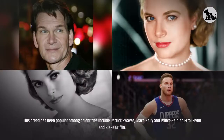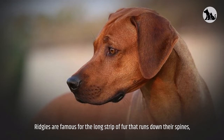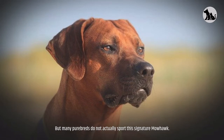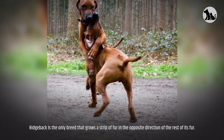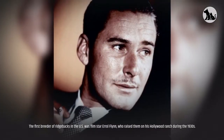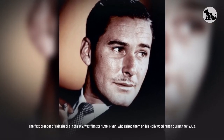Some interesting facts: this breed has been popular among celebrities including Patrick Swayze, Grace Kelly and Prince Rainier, Errol Flynn, and Blake Griffin. The ridge on the back of the Rhodesian Ridgeback is a very distinctive feature of this breed. Ridgies are famous for the long strip of fur that runs down their spines, but many purebreds do not actually sport this signature mohawk. The Ridgeback is the only breed that grows a strip of fur in the opposite direction of the rest of its fur. The first breeder of Ridgebacks in the U.S. was film star Errol Flynn, who raised them on his Hollywood ranch during the 1930s.